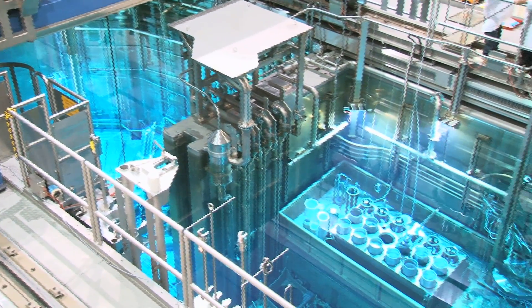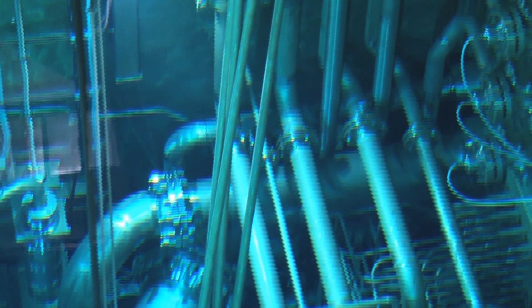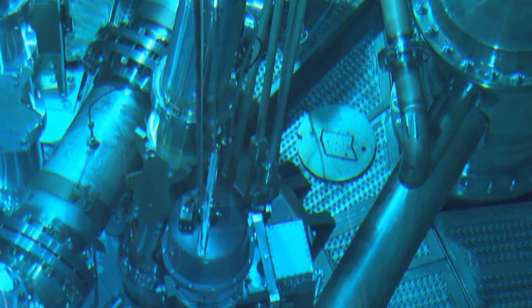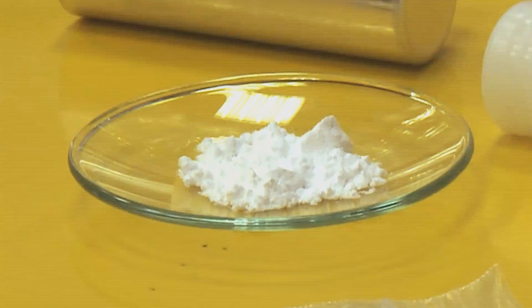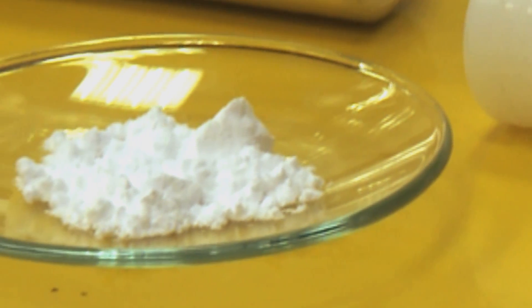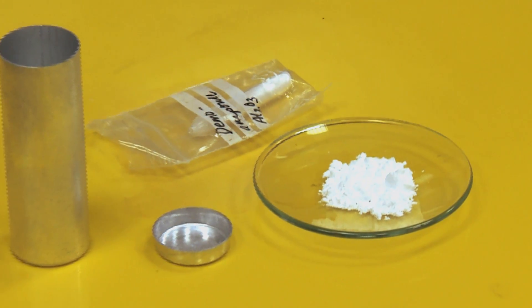This is just-in-time production, because the medication is very short-lived — after only six days, half of it will have decayed. The source material is ytterbium oxide. When radiated with neutrons, ytterbium-176 turns into lutetium-177, the active substance in the cancer medication.